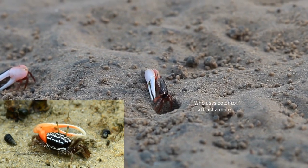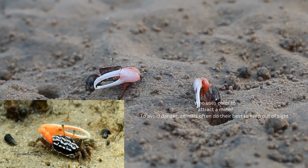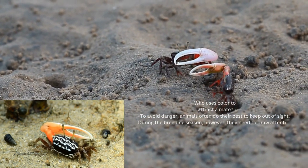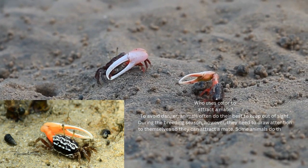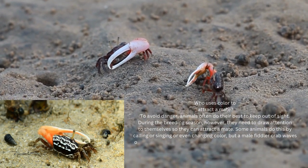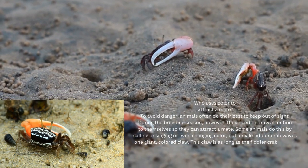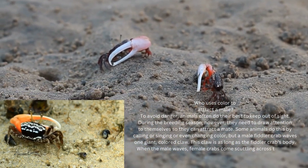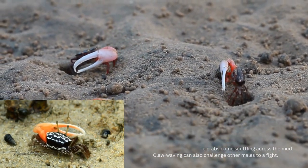Animals often use color to attract a mate or to avoid danger, and they usually do their best to keep out of sight. During the breeding season, however, they need to draw attention to themselves to attract a mate. A male fiddler crab waves one giant colored claw — as long as his own body — to attract female crabs that come scuttling across the mud. Claw waving can also challenge other males to a fight.